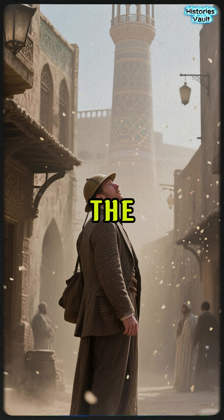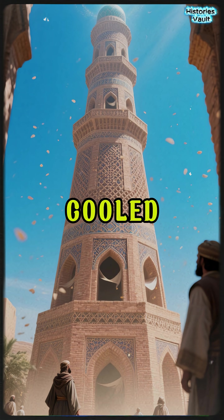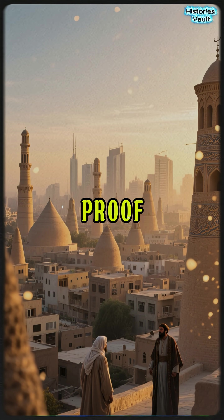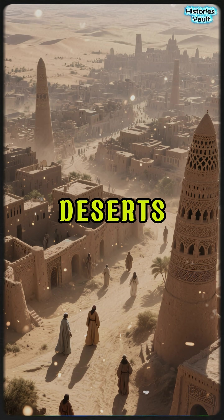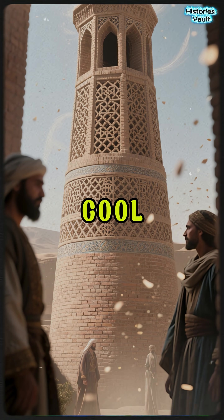European travelers in the 19th century were stunned to find entire Persian homes cooled by wind alone. Today, many of these towers still stand — silent proof that sustainable engineering isn't a new idea. In the deserts of Iran, the ancient world had already mastered the art of keeping cool.